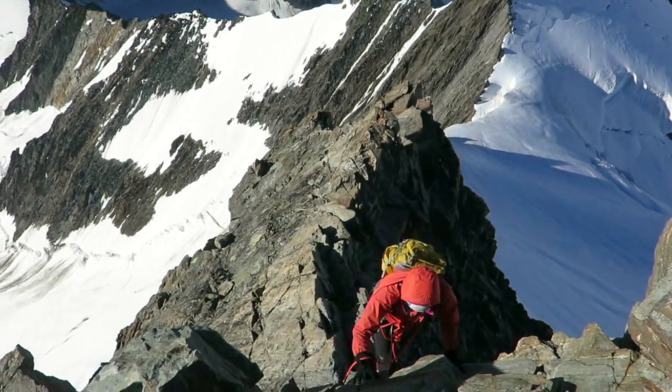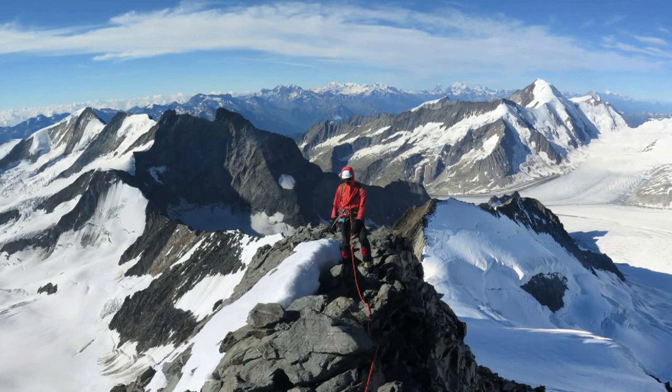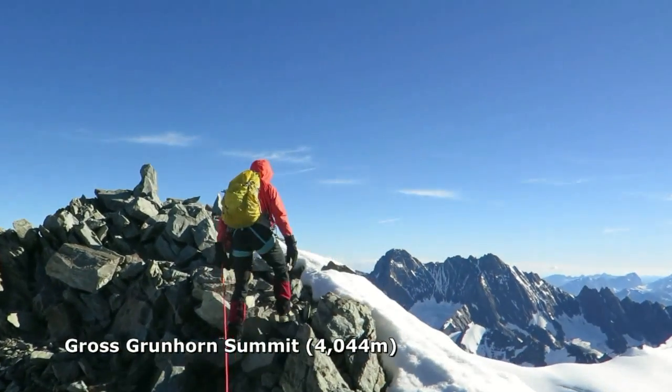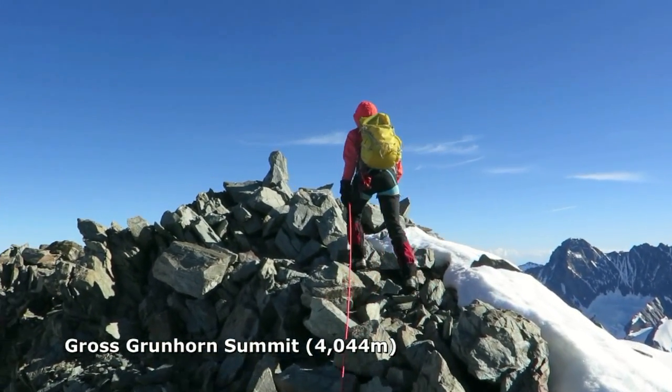The route is graded Alpine AD minus. However, under the dry conditions we experienced, the route seemed quite straightforward. Just over an hour after leaving the Grünhorn, we arrived at the summit of Gross Grünhorn.